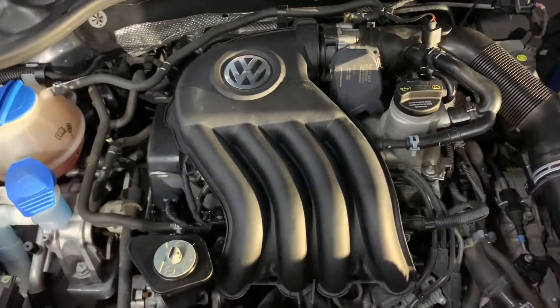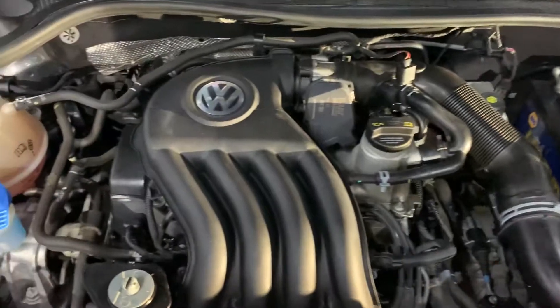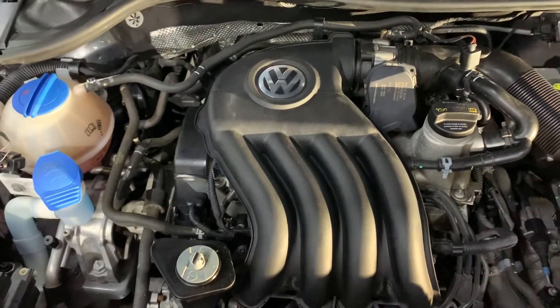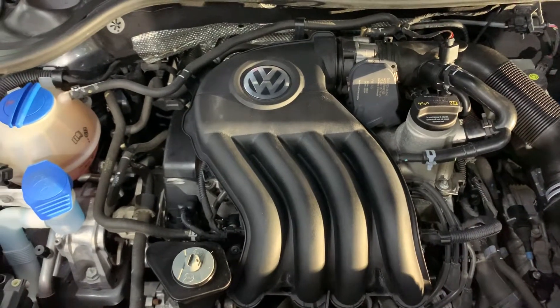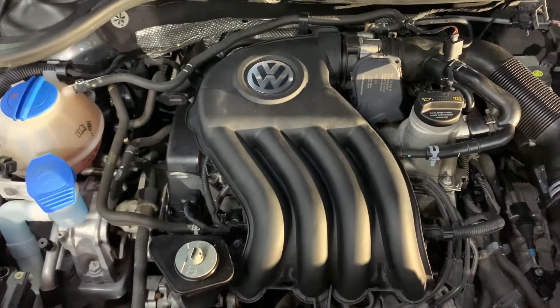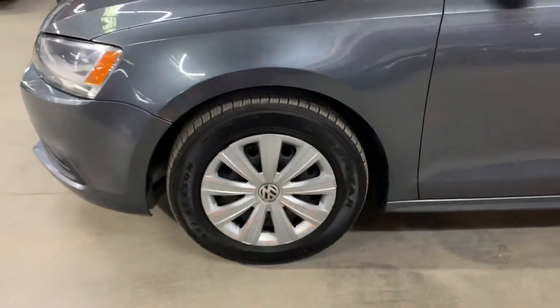The engine is detailed, looking nice and clean. This vehicle runs good — you can come out and test drive it here at AX Autos in Atlanta, Georgia. As you heard, it doesn't make any weird noises while it's running. It has a clean title, so no issues with the title.